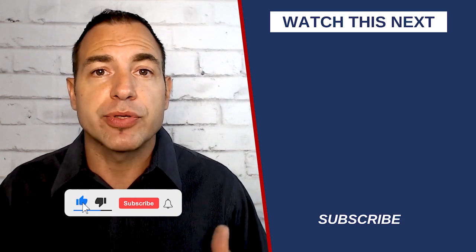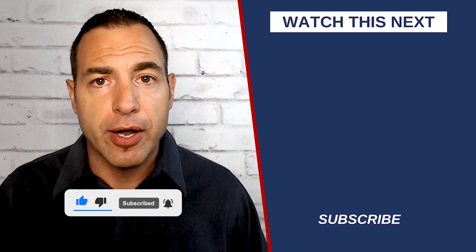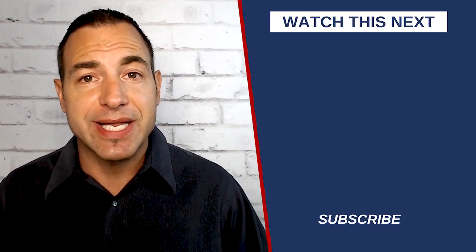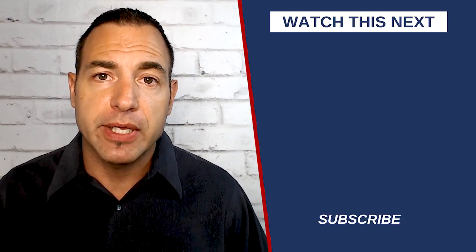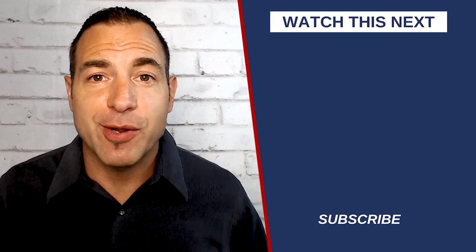Please subscribe to the channel, like the videos, and share the videos. It's all about sharing this information and getting the truth out there so that the people who need it can find it, and the patients will have the results they're looking for. Thanks again, and we'll see you next time.